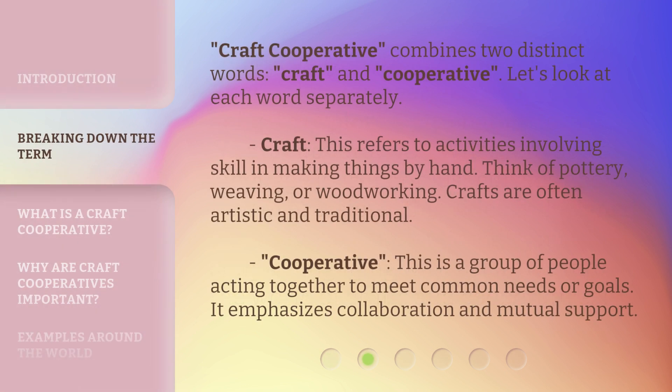Craft cooperative combines two distinct words: craft and cooperative. Let's look at each word separately. Craft refers to activities involving skill in making things by hand. Think of pottery, weaving, or woodworking. Crafts are often artistic and traditional.